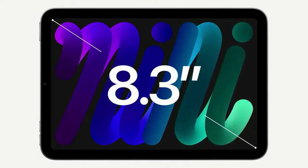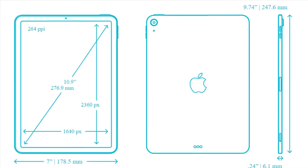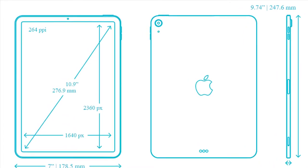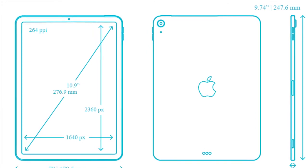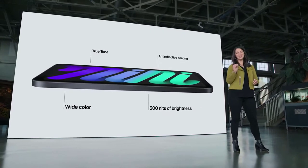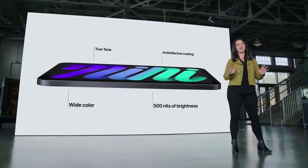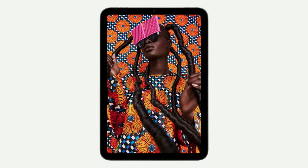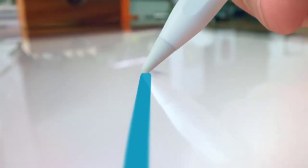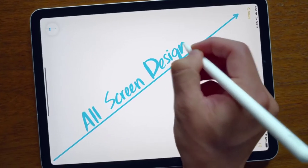The iPad Mini features an 8.3-inch display, while the iPad Air has a larger 10.9-inch display. This means the iPad Mini's display is 2.6 inches smaller diagonally, which translates to an almost 45% reduction in total screen area. The higher pixel density of the iPad Mini does compensate somewhat, however. Both devices have slim bezels around the display for an all-screen look, though the bezels are the same size on both devices, making them more pronounced relative to the iPad Mini's smaller display.